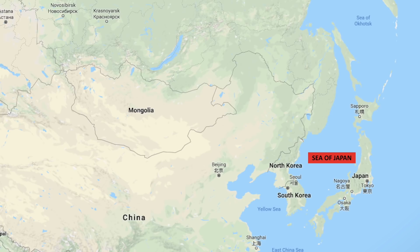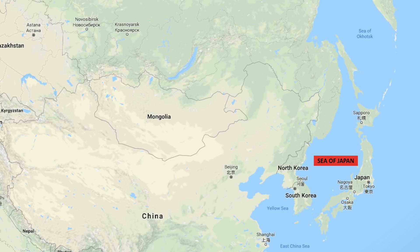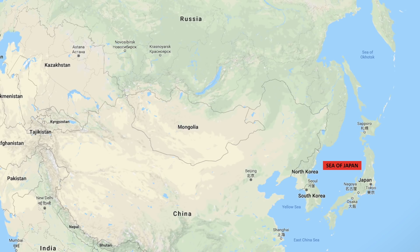Pacific Fleet stated that the Freedom of Navigation operation was not about any one country, nor are they about current events. These operations demonstrate the United States will fly, sail, and operate wherever international law allows. This is true in the Sea of Japan as it is in other places around the globe. In this video, Defense Updates analyzes why Russia should fear USS McCampbell.